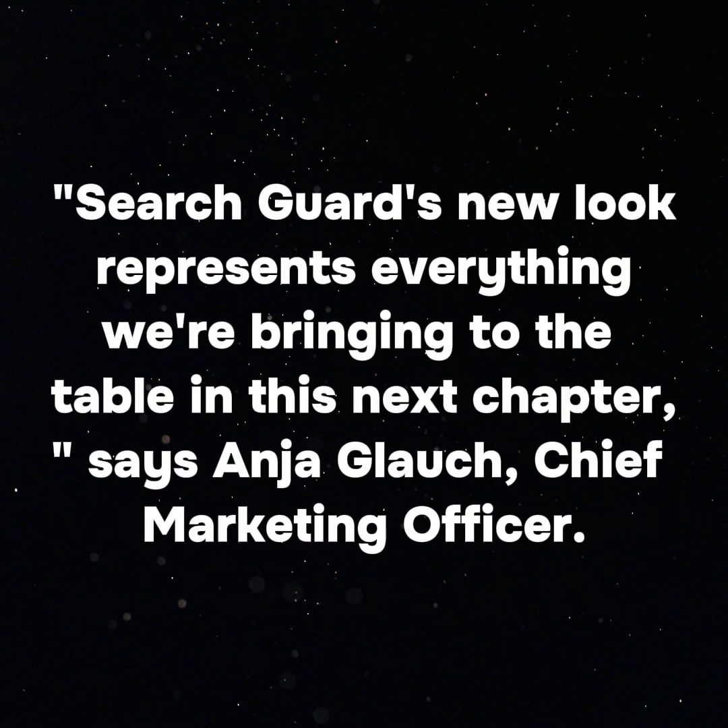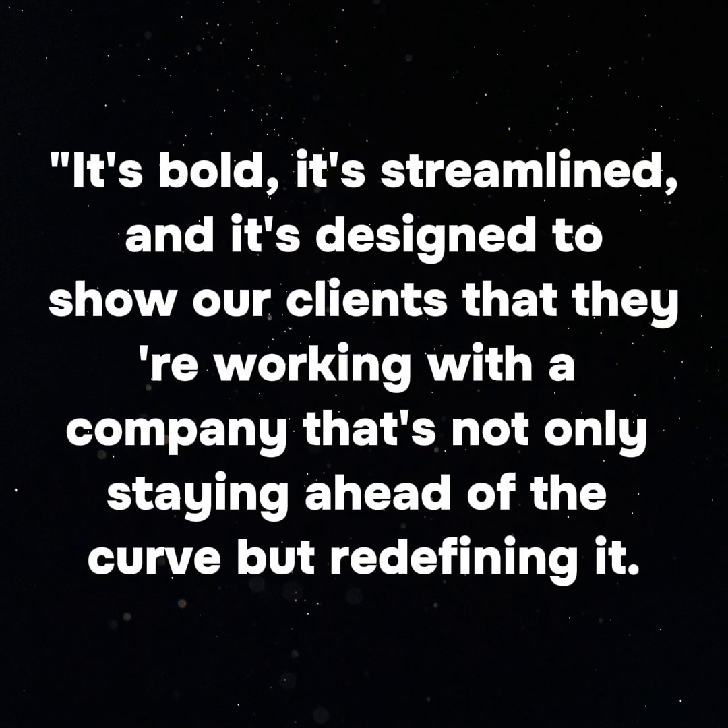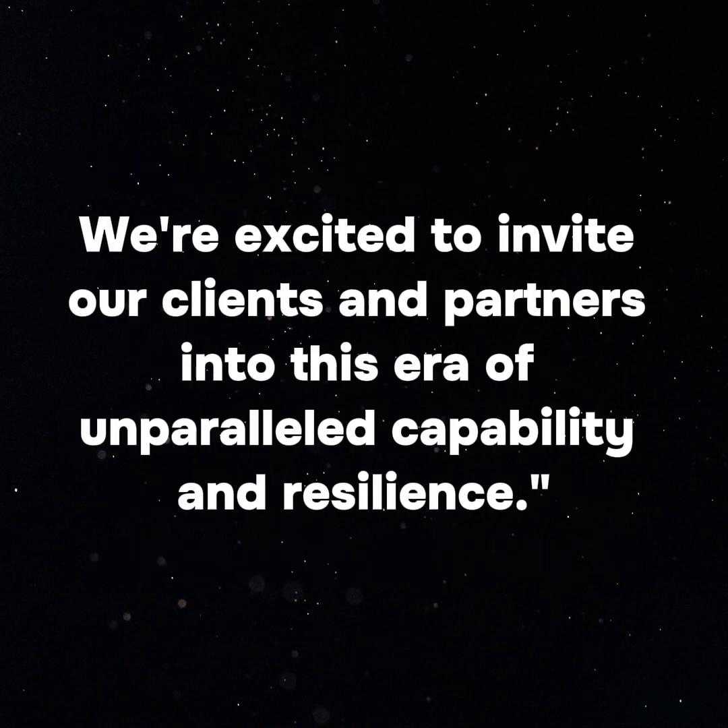"SearchGuard's new look represents everything we're bringing to the table in this next chapter," says Anya Glorsch, Chief Marketing Officer. "It's bold, it's streamlined, and it's designed to show our clients that they're working with a company that's not only staying ahead of the curve but redefining it. We're excited to invite our clients and partners into this era of unparalleled capability and resilience."